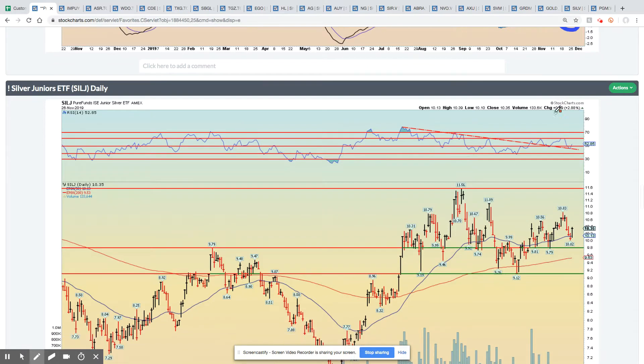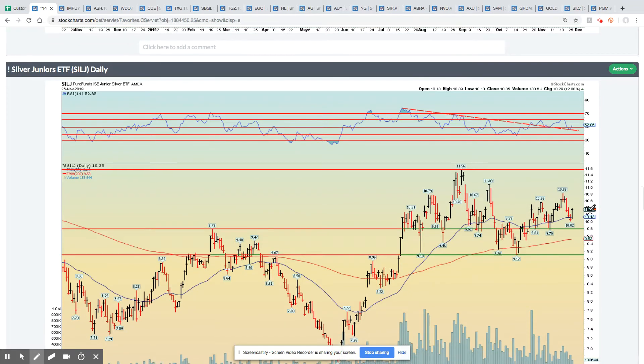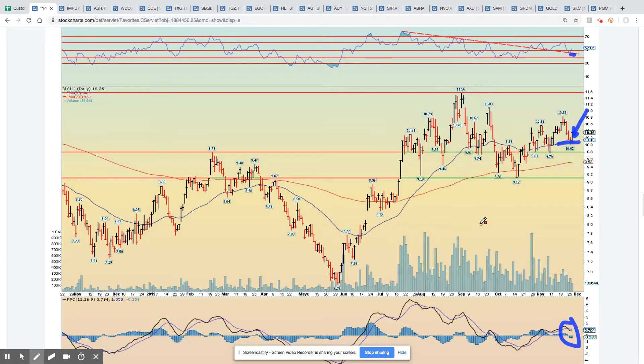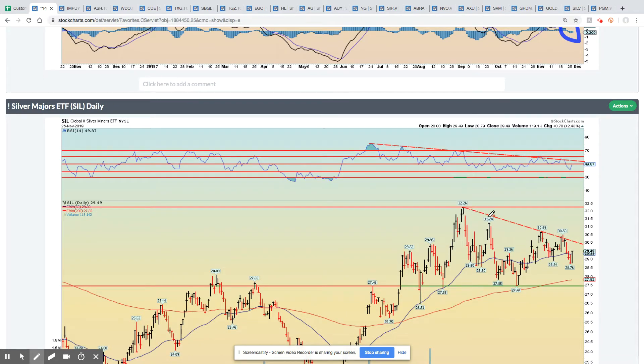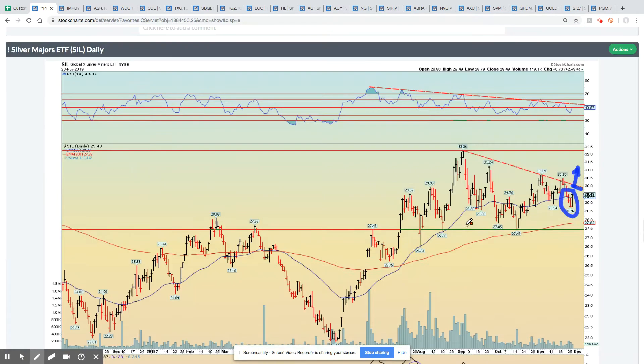Silver juniors daily — the silver miners or the juniors have been best in class amongst the gold and silver names. Right now, whereas the gold miners are below the 50-day moving average, the silver juniors are well above it, which is a positive sign — it's bounced both after backtesting the momentum trend line as well as the 50-day moving average. But PPO is still in negative territory, so it's got some work to do to recapture that momentum. The silver major daily shows a more defined downtrend, but we closed the day above the 50-day moving average and I think we're setting up for an upside breakout, with a test of the 30 level more than reasonable. PPO has just started to curl up higher, so perhaps that can be the momentum that's required.